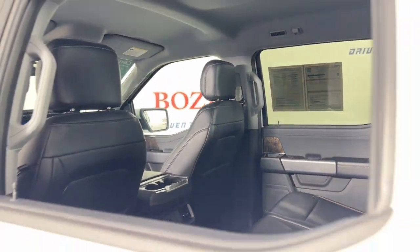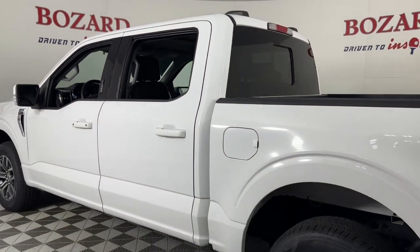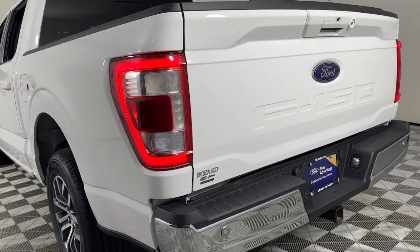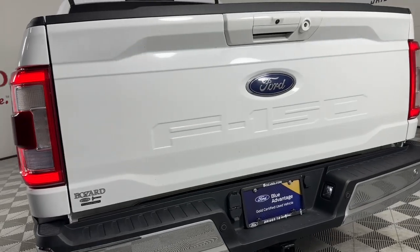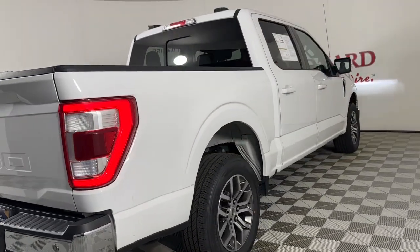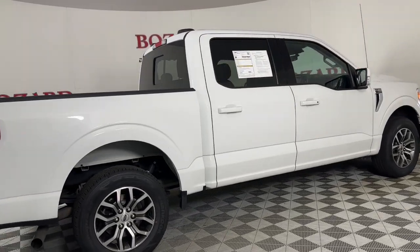These are just some of the great options this vehicle comes with: heated and/or cooled front seats, Apple CarPlay and/or Android Auto, navigation system, keyless entry, power passenger seat, heated mirrors, satellite radio, fog lamps, premium sound system, and dual zone AC.